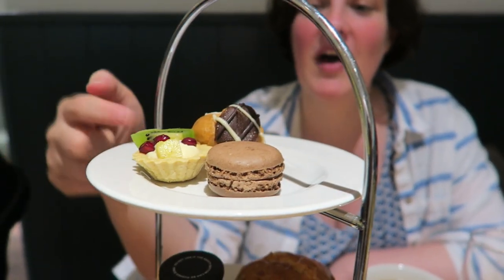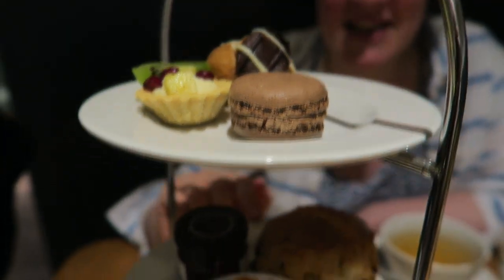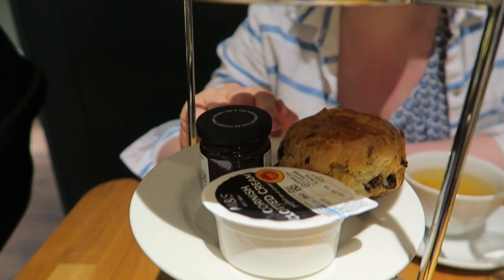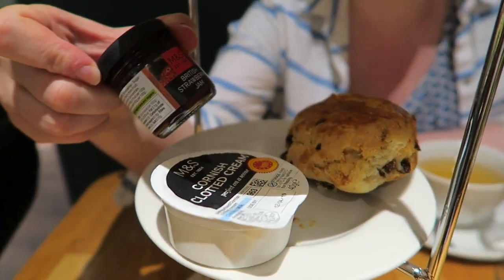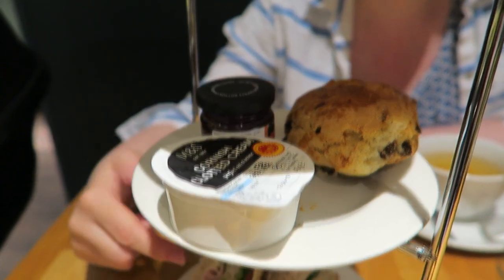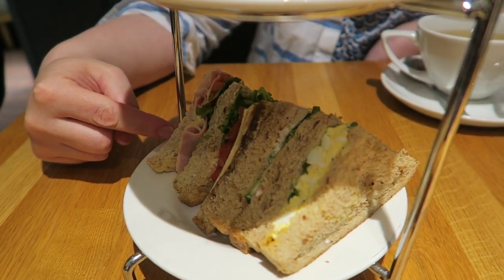The food has just arrived so we've got one of these stands each and it's got some cakes on the top — there's a macaron, a little tartlet and a profiterole. And then on the next level down we've got a scone, a really big tub of clotted cream and a little jar of jam which is really cute. And then at the bottom we went for the meat selection of sandwiches but you could have also had a vegetarian option.